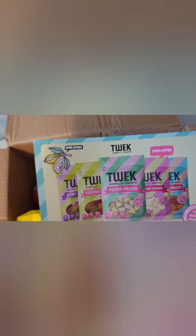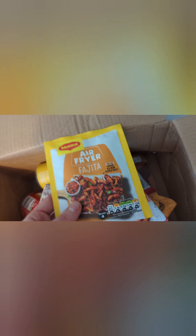These could be a clue to what's actually in the box. Oh, they look interesting — Trek Foam Fevers! They're sweets. I hope there's some of those. In fact, there's a packet that looks like it might be them. Maggie — that's a famous seasoning brand; they also do instant noodles. Those leaflets might be a clue to what we've got. I'm hoping to discover some new products as well as some familiar ones.